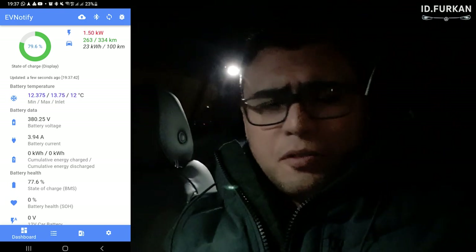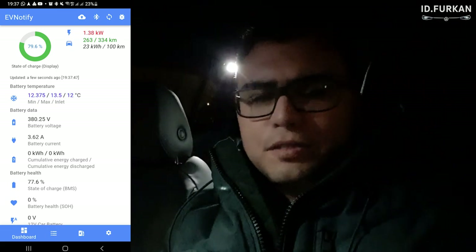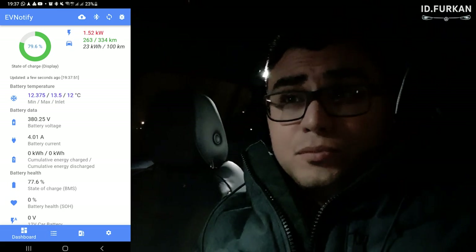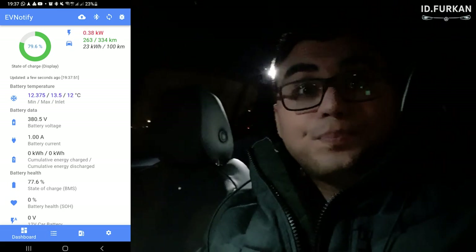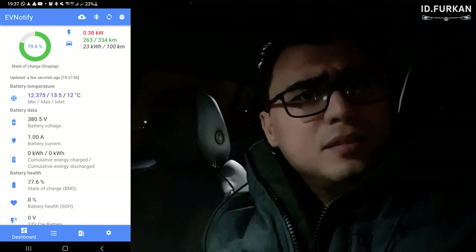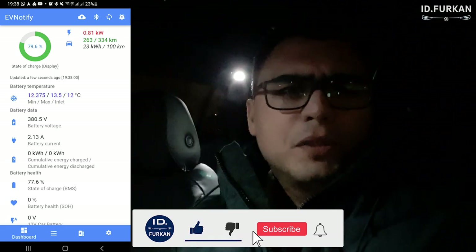I will come back in like one or two days so we will have a feeling of what the drain is of this car. I will just shut down keyless access so it won't search for the car key — so another drain which will be gone. It won't be much but anyway.